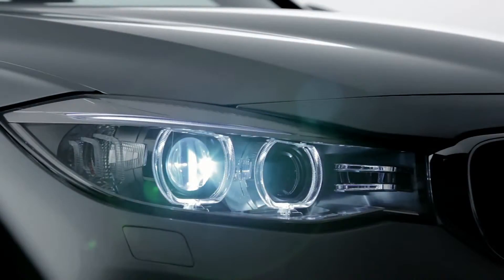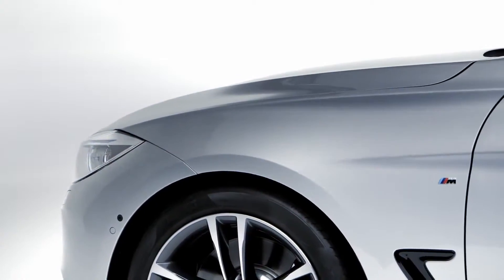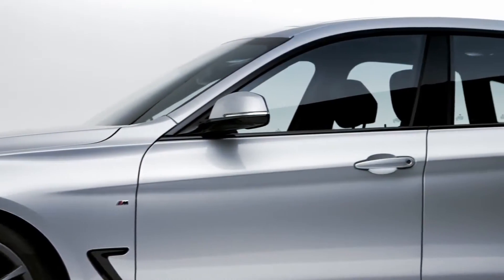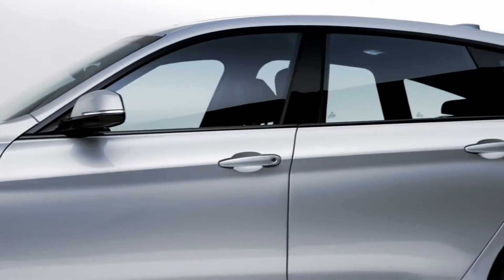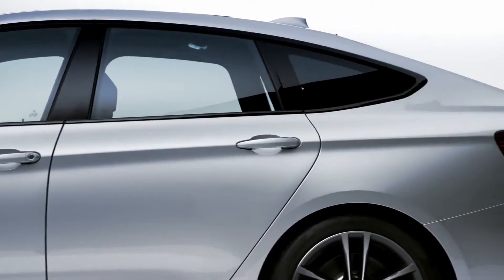Another striking feature of the new BMW 3 Series Gran Turismo is the counter running double sickle line. The upper sickle line rises gently above the front wheel, where it emphasizes the vehicle's light touch. A slightly lower, more prominent sickle line emerges from behind the front wheel. The resulting interplay of light and shadow in the side pronounces the rear wheel drive.